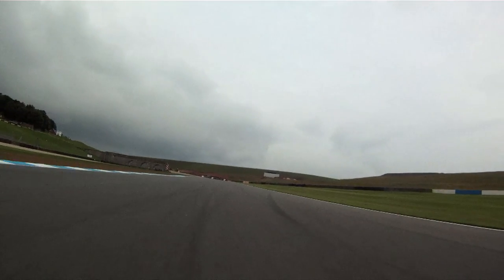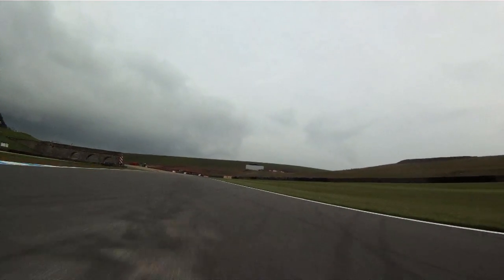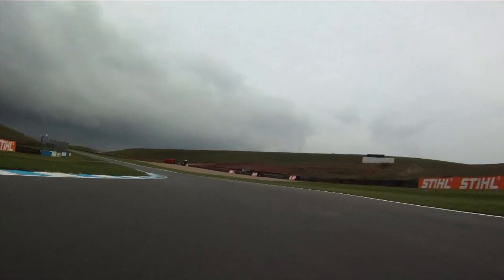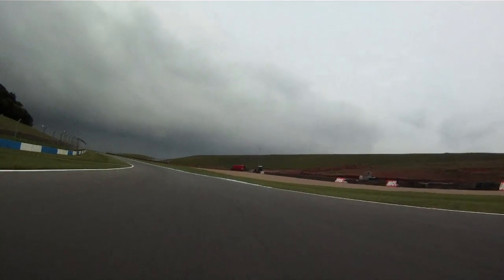Remember, Donington Park is more or less the way you just need to keep it flowing all the time, not attack it. Over here we're going up to fifth gear.